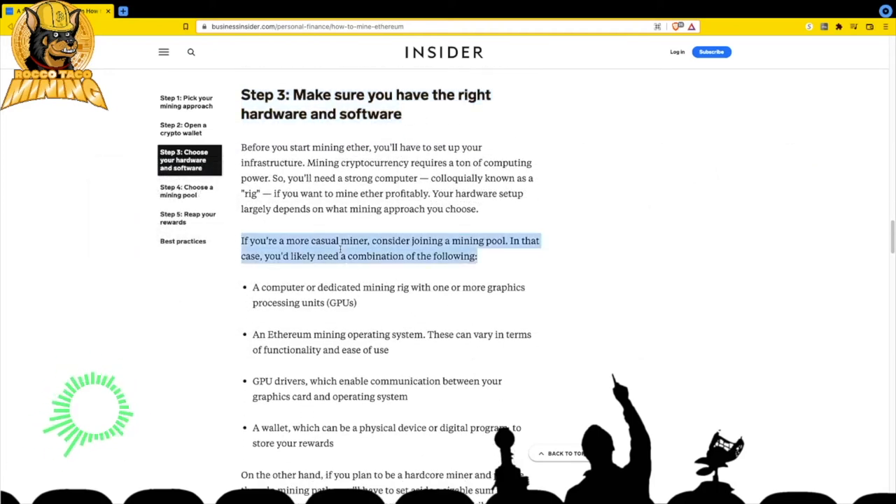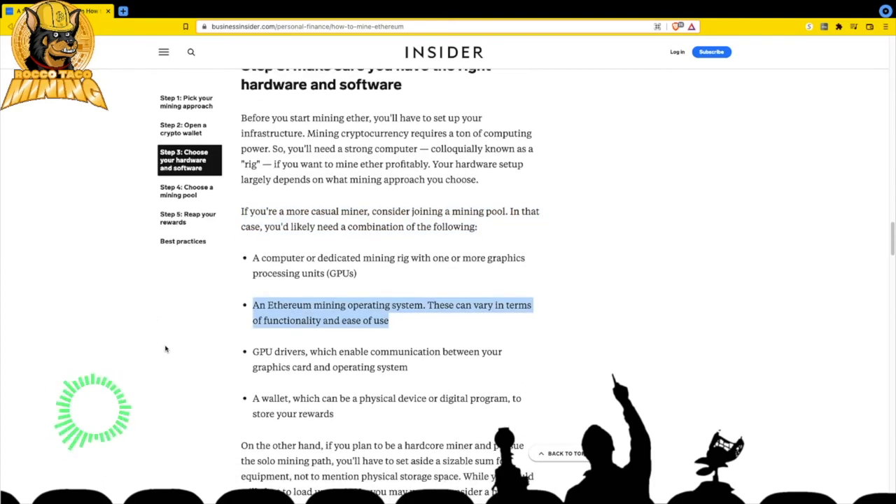If you're a casual miner consider joining a mining pool. You'd need a computer or dedicated mining rig with graphics processing units, and an Ethereum mining operating system. You can use Windows 10 or HiveOS. You can also use crypto rig monitoring and configuration software like HiveOS or NiceHash, though those charge a fee - I won't pay a fee right now since I can manage on my own.